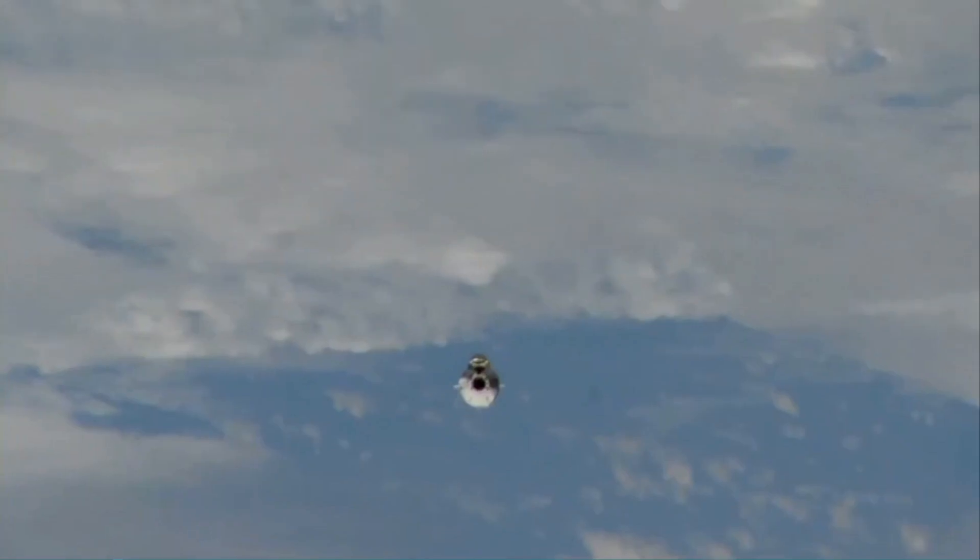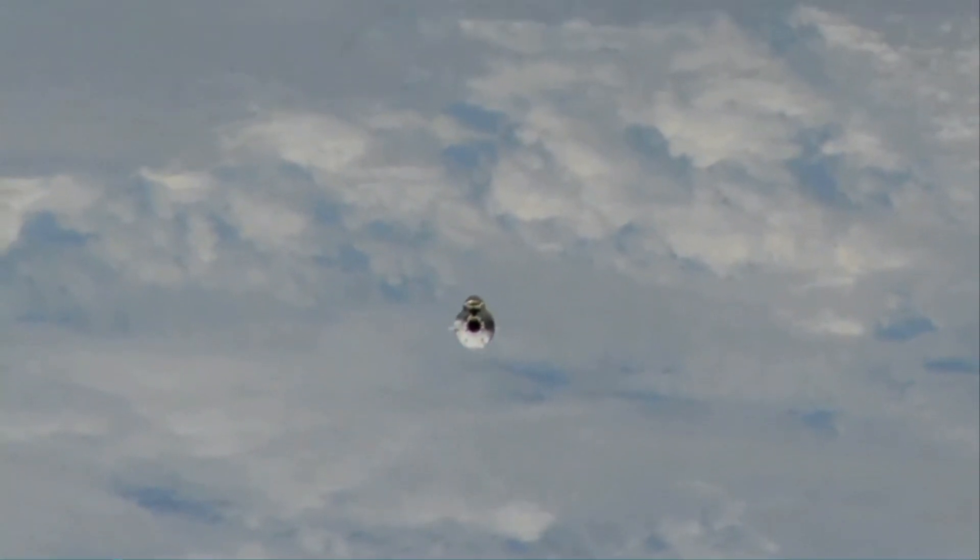A cool thing about the suits — the helmet is 3D printed, and the mics that they're doing their comm checks on are integrated into the body of the helmet.